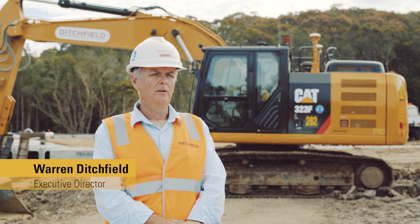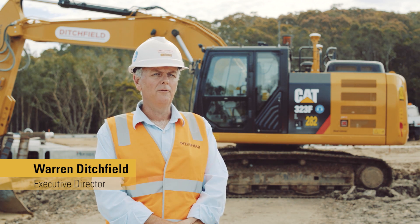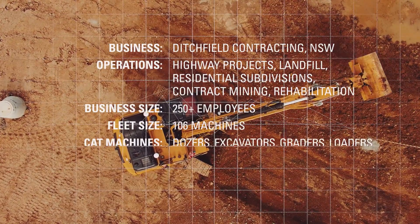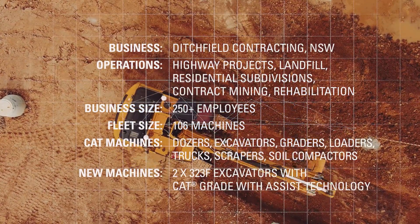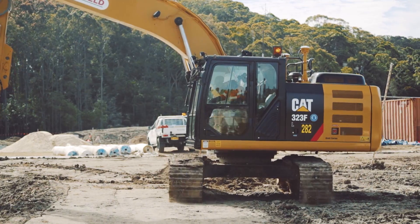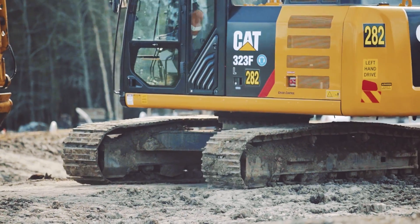We started in 1994 with one employee in a 325L CAT excavator and it's grown to 250 employees and about 106 machines, spread over about 10 different sites at the moment. We work on anything from landfills, residential subdivisions, highway projects, into contract mining and rehabilitation.